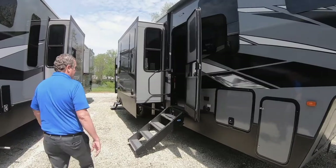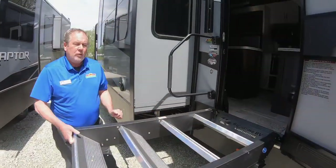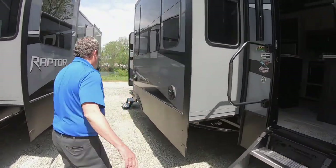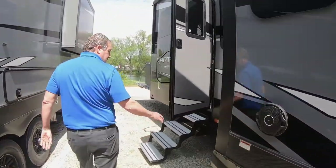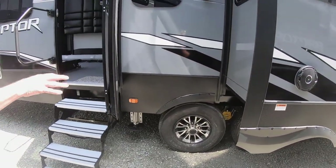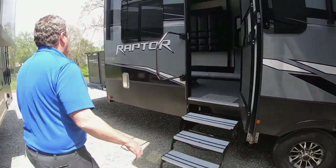It's got a six-point auto level. It's got these great zero-gravity steps — you can just hang it there and adjust your feet if needed. Large grab handle. All the Raptors have G-rated Saloon tires, and you can see the Equiflex suspension system in there as well.